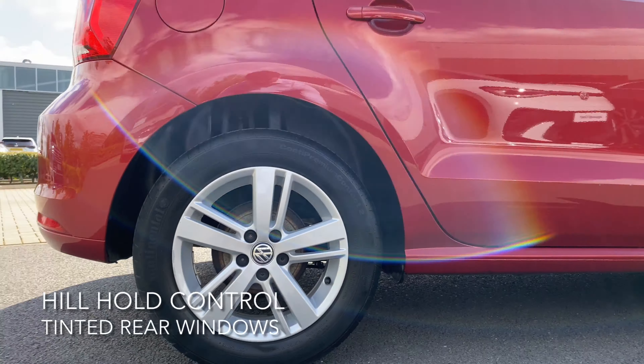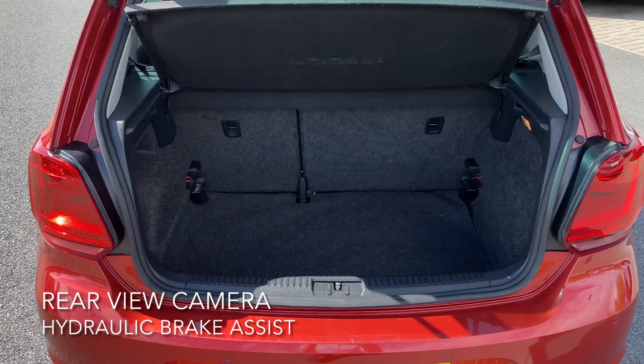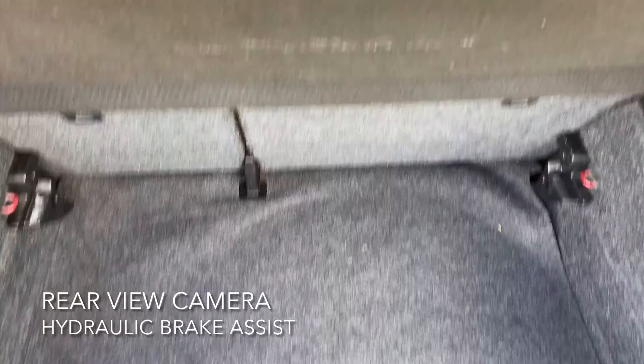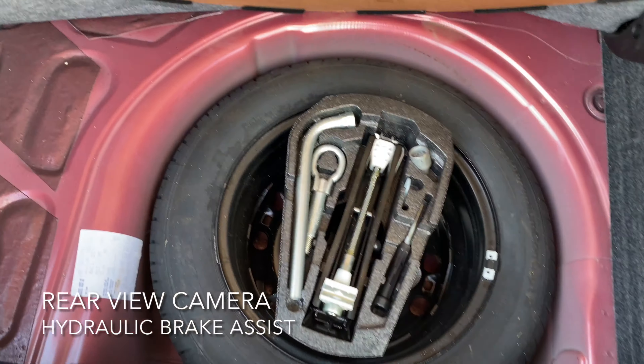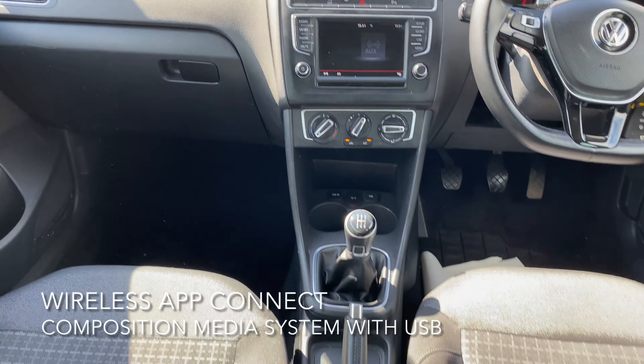These include tinted rear windows, hill hold control, a rear view camera and hydraulic brake assist. It also comes with 15 inch alloy wheels as well as a spacious boot with a spare wheel.